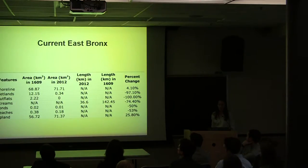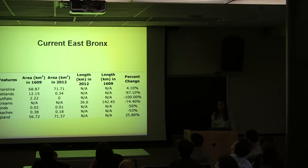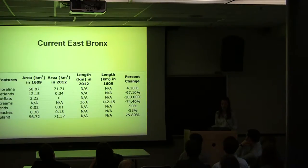Specifically, there was about a 75% decrease in overall stream length. The wetlands have been reduced to a small area of 0.34 kilometers squared — a 97.1% decrease compared to 1609. Also, the East Bronx has gained 4.1% of land area, primarily as a result of landfill.